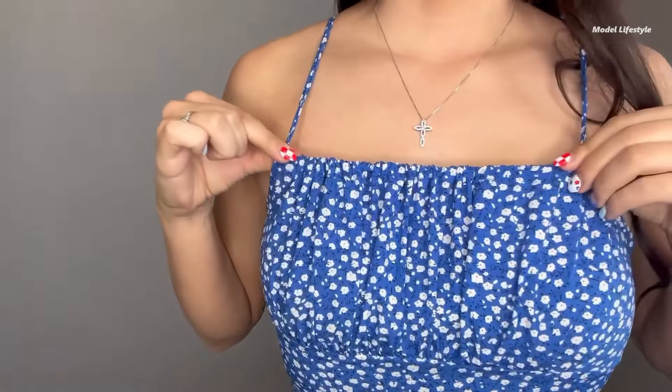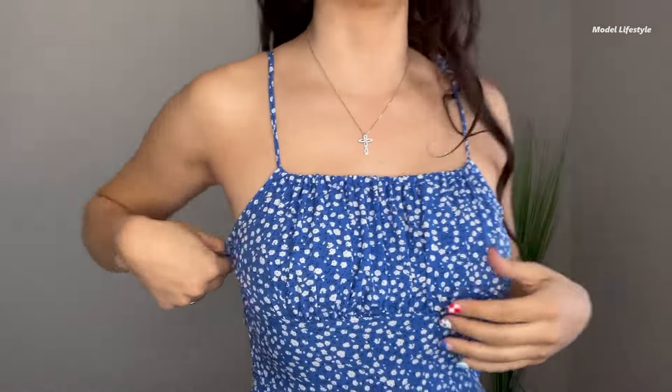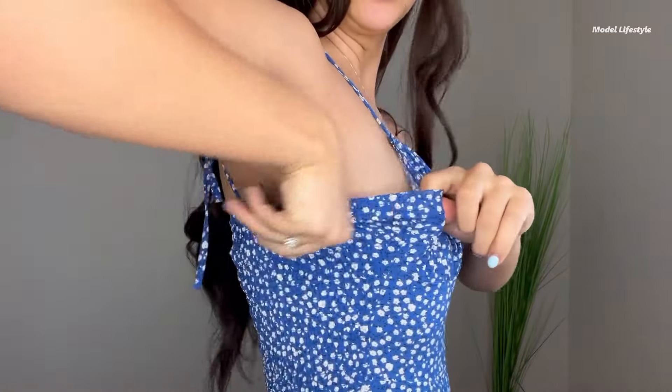Featuring adjustable strappy ties on the shoulders, a sleeveless design, and a playful ruffle hem, this romper combines sexy and casual elements perfectly. The loose fit ensures comfort in any setting.